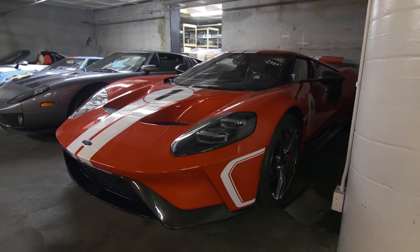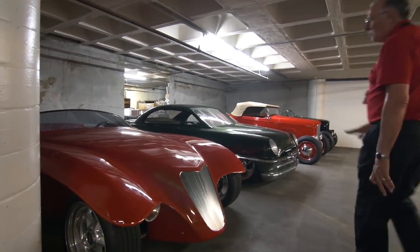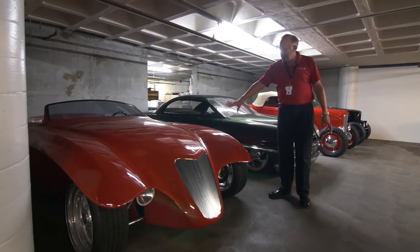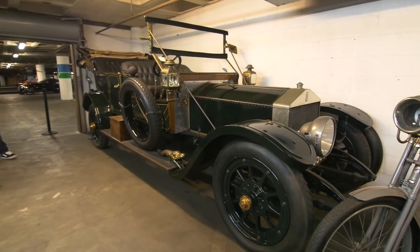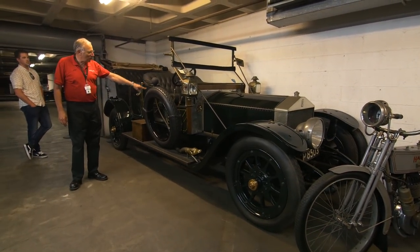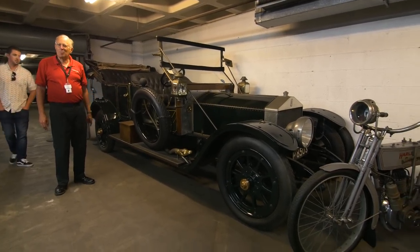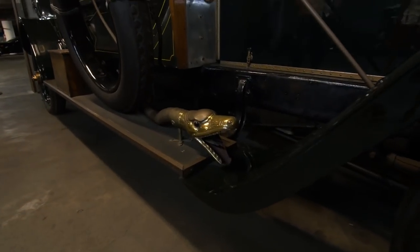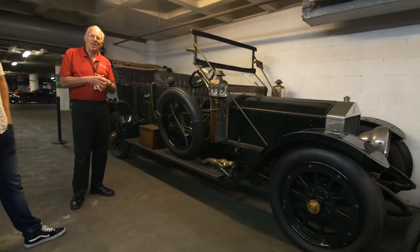These two cars are Chip Foose design cars. I think this one is called Roadster — it was built by Boyd Coddington, and it's got a Lexus V8 engine. The body was made by Marcel Delay. The third body that was built for the car was built in 1946 after the war. The horn is in the shape of a serpent, and horns of that era were used to warn horses that they were going to be in their presence.